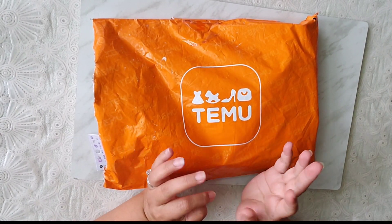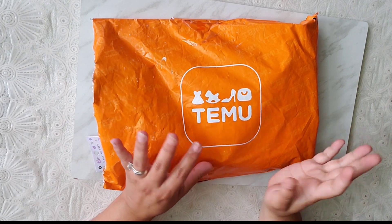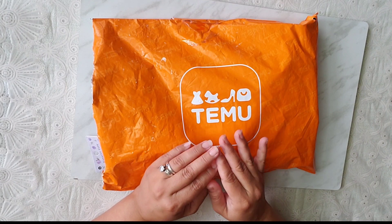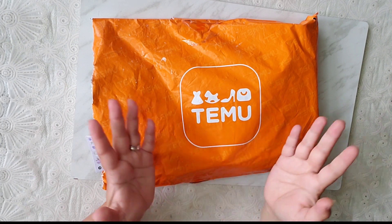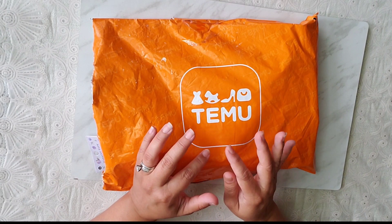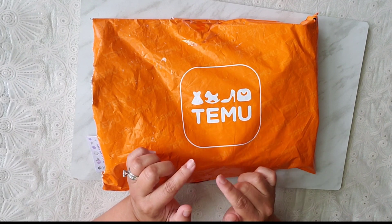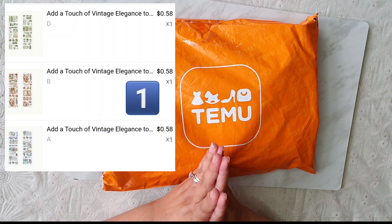Hi guys, how are you? Welcome to my channel. My name is Barbara. I have a Temu haul. I'm sorry about the background noise — it's the air conditioner. I have it on because it's hot. It's really early in the morning and it's a beautiful day. I'm going to pop in the prices of what I paid for each item. This is one order. If it's available, I will link it down below. I'm going to try to put it in the order I'm showing you and number them so it's easier for you to find. Thank you so much for watching — let's get started.